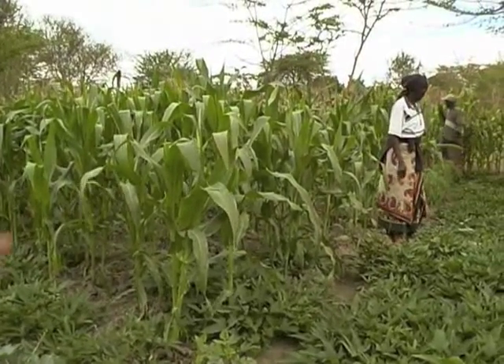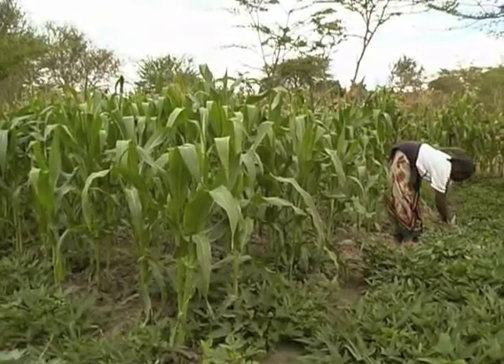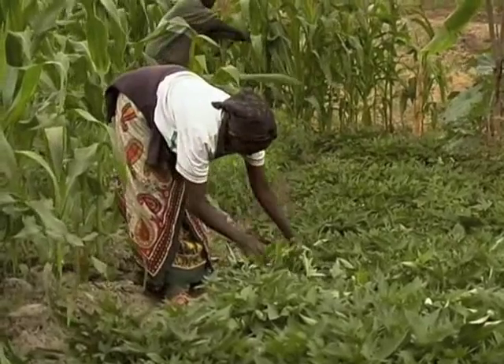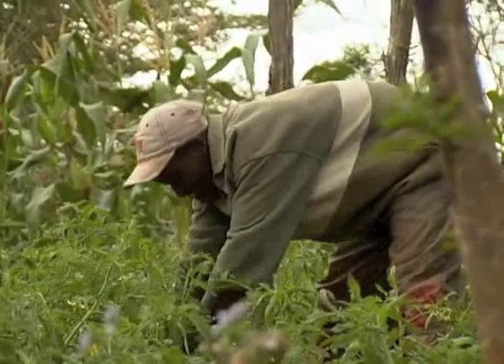Kenya is a mix of fertile land with good rains and marginal land in semi-arid areas. Because it supplies tea, coffee, vegetables and flowers to the west, many of us simply don't realise how badly parts of Kenya are affected by droughts.